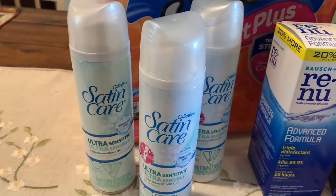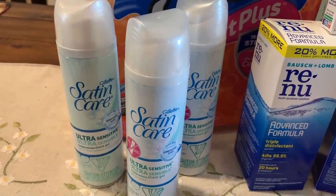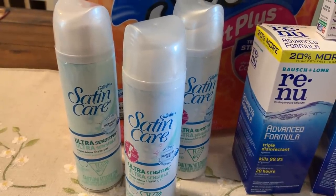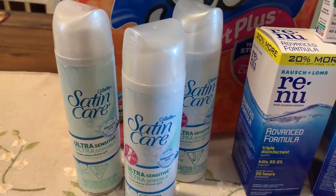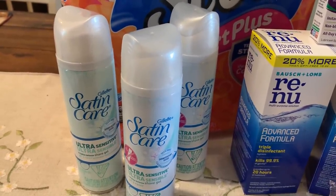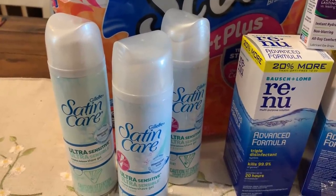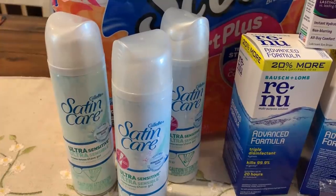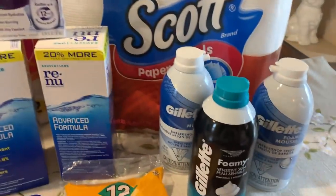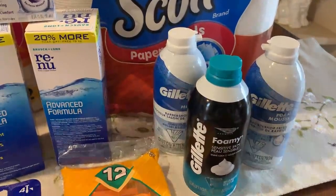Grab three of them at $1.99 each — that's going to bring your total to $5.97. If you have the points, use $5 in points. You'll be responsible for the $0.97 and tax, making all three about $0.97, or around $0.32 to $0.33 each. We've not had a really good deal on shave cream, so stock up. If you have questions about this deal or any deal, list it in the comments below.